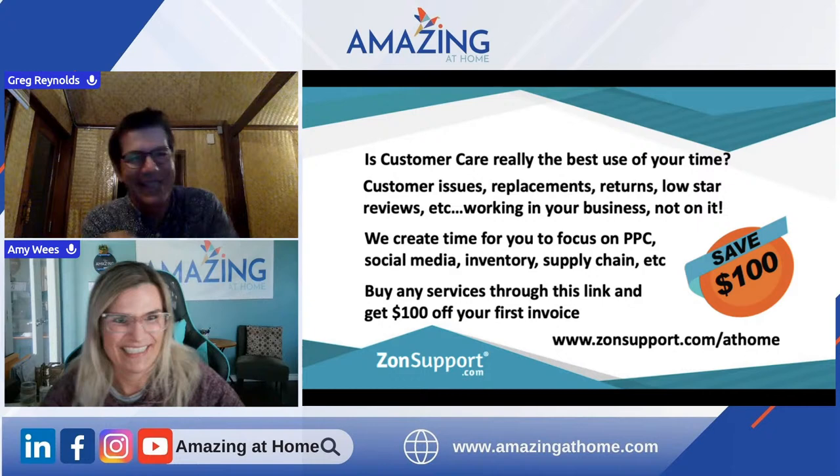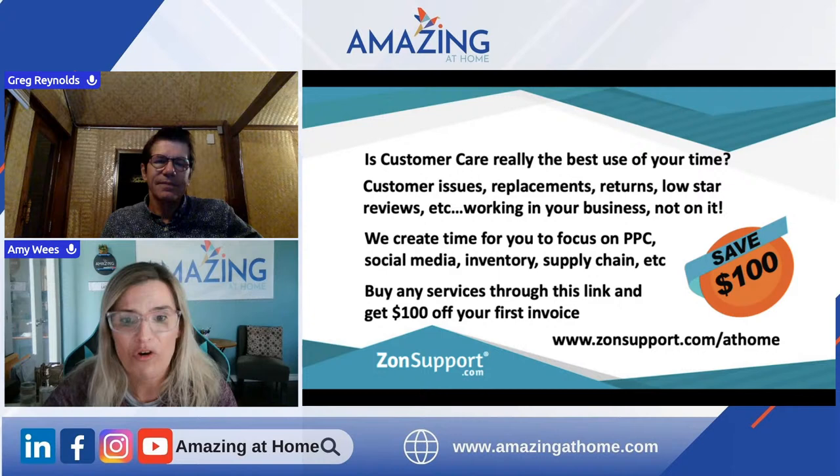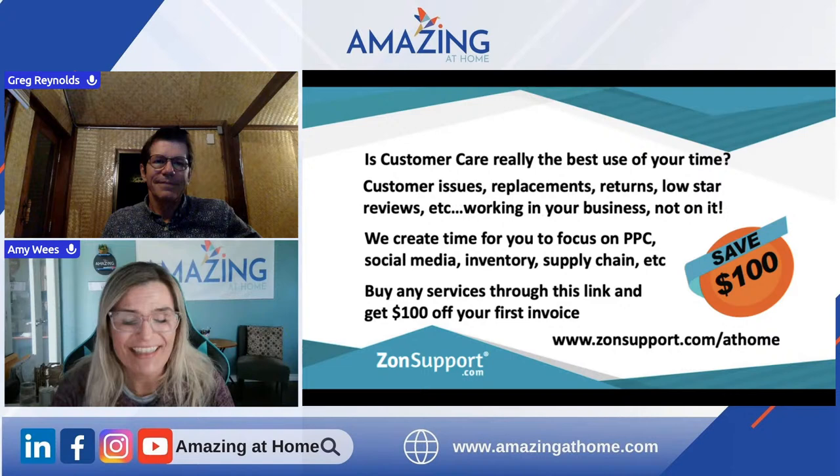Thank you so much for being here today, Greg. Everybody, thank you so much for hanging out with us and asking these great questions. We'll definitely have Greg back on another Wednesday Wisdom. If you are not joining us next week at the holiday party in Austin, what are you doing? Go to sellermeetup.com — join us at the holiday party in Austin, we would love to see you. See you guys next week on Wednesday Wisdom!